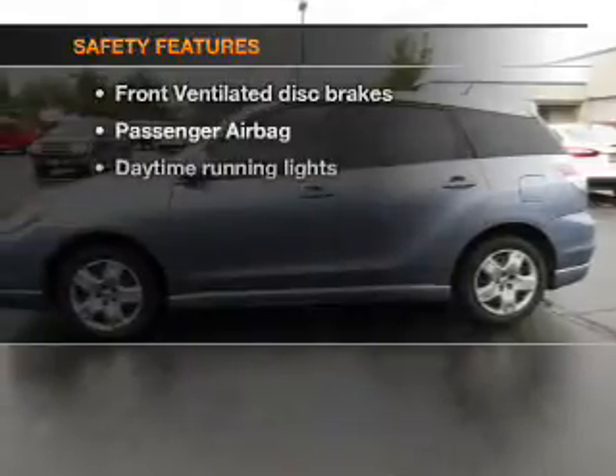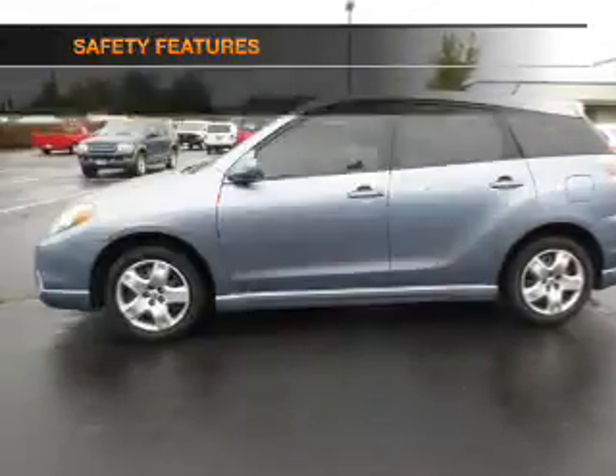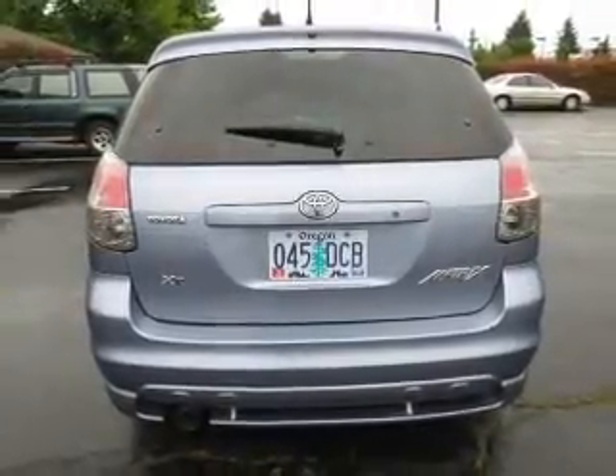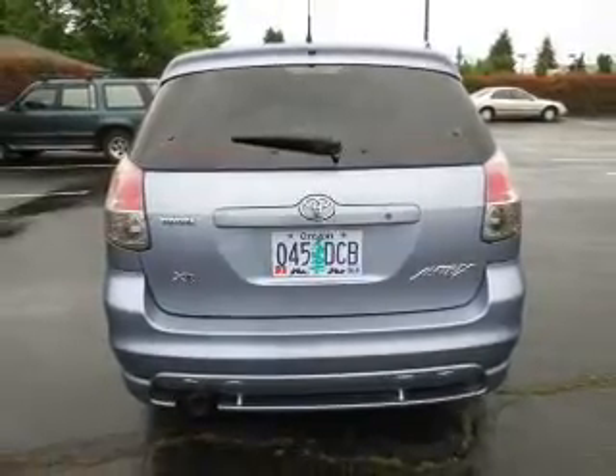If safety is a high priority, rest assured knowing that these top safety components are included: front ventilated disc brakes, passenger airbag, daytime running lights, and independent suspension. Let us put you in the driver's seat today — call or click to contact us.